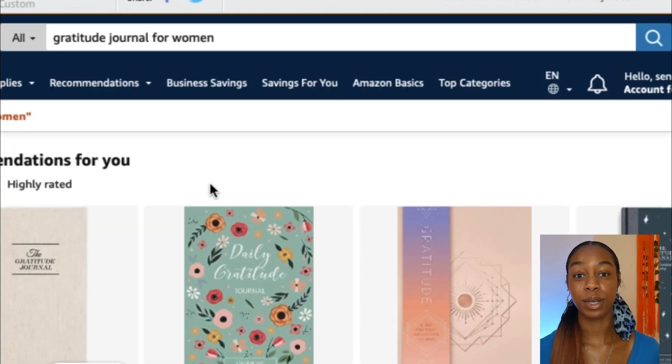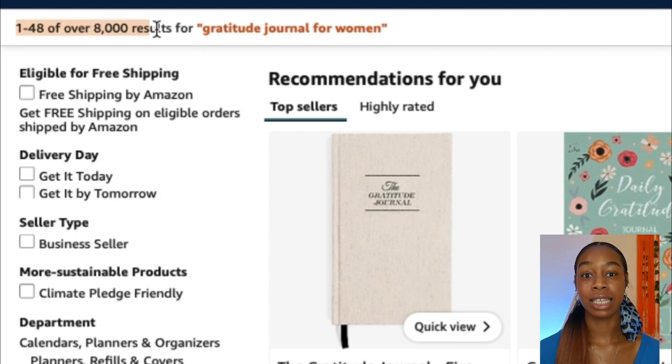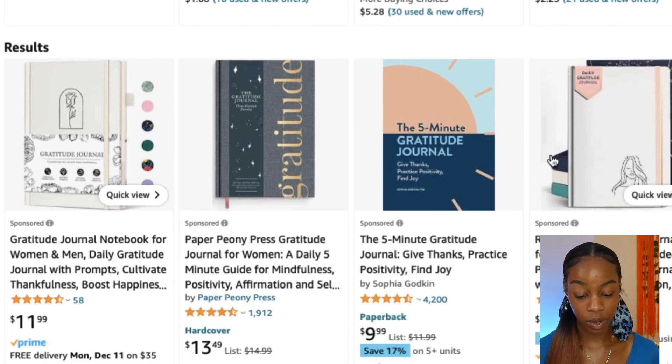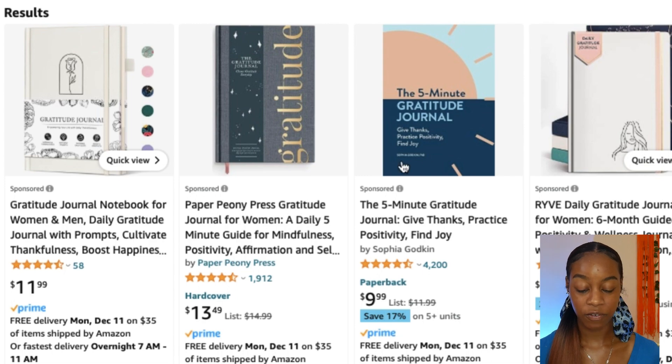Use the Amazon search bar — I'm going to search 'gratitude journal for women.' Keep in mind these are low content books, so we don't want to do a ton of work, but we do want them to rank and sell. Check how many search results appear. I typically say if it's under 20,000, that's a pretty good niche. We have about 8,000 results for 'gratitude journal for women,' so that looks like a solid niche. I can see five-minute gratitude journals and 52-week inspirational guides trending.